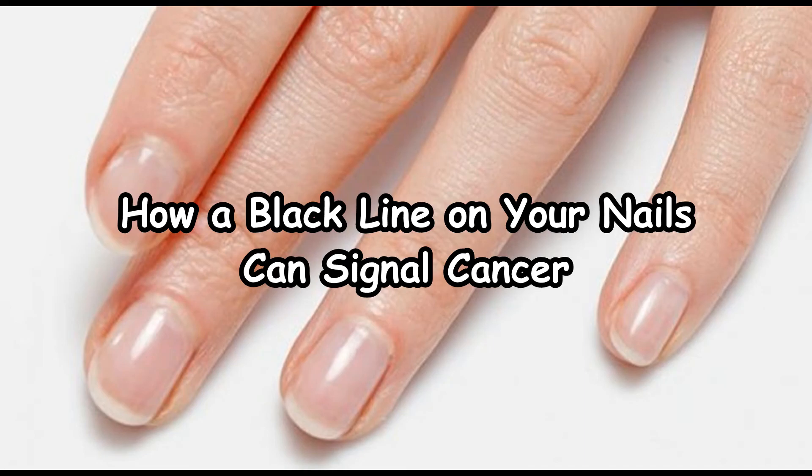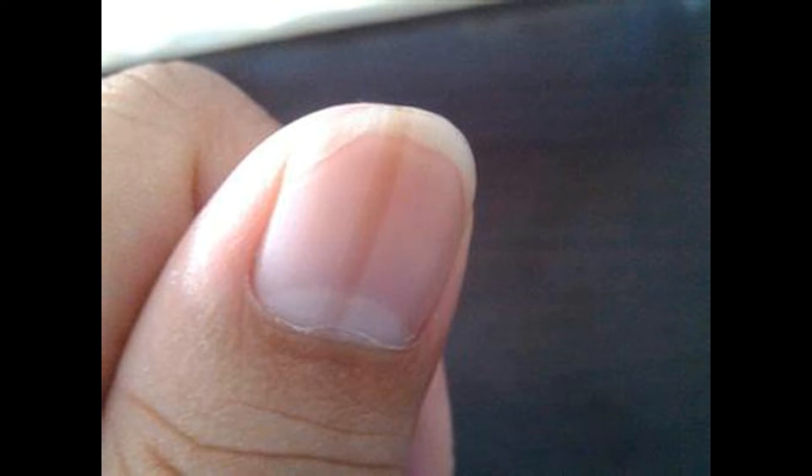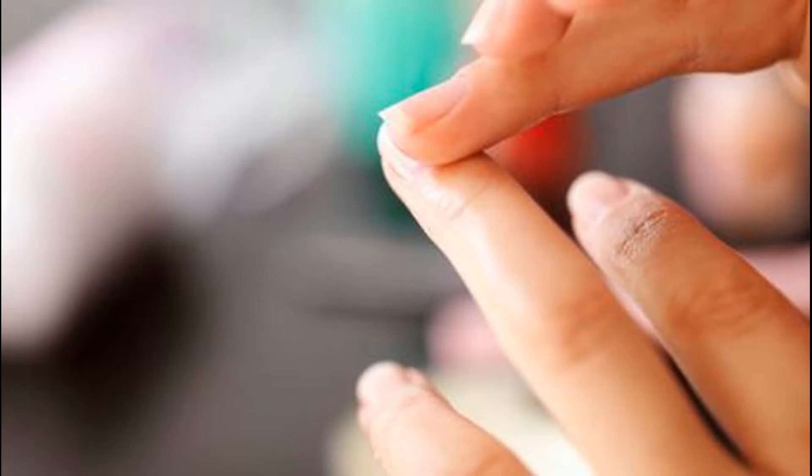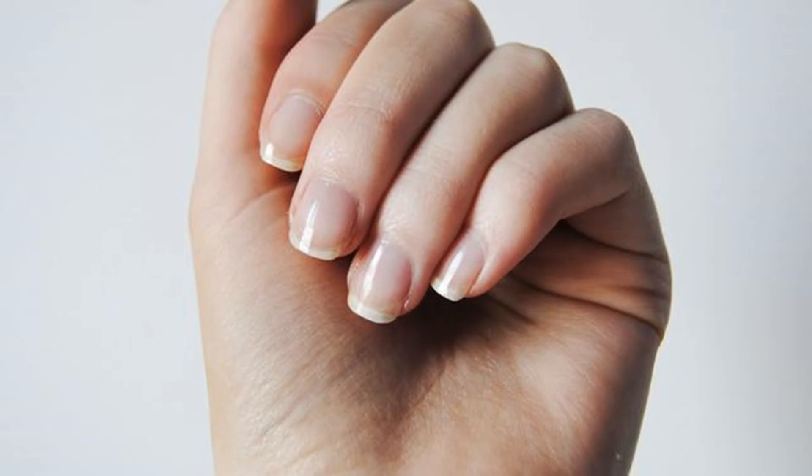How a black line on your nails can signal cancer. These kinds of dark bluish spots or versions of the black line don't only appear on your nails — the size, color, and form of your moles can change as well. Of course, a dark spot or a black line isn't always related to cancer. These are some of the situations where it's normal for them to appear.